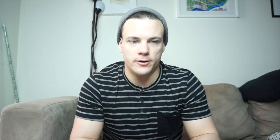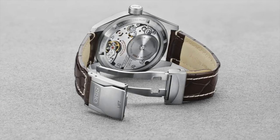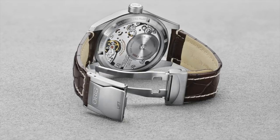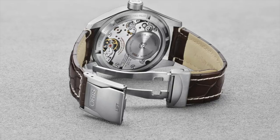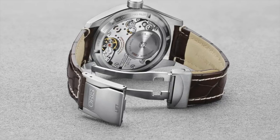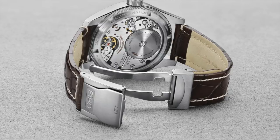The Big Crown ProPilot with the Caliber 114 has a 10-day power reserve — super cool that Oris is pushing the envelope with their in-house watchmaking. The movement has a huge mainspring barrel; I'll put a picture up — it looks ridiculous on the caseback display. But it is really pricey at 5,500 Swiss francs, a little too much even with the heavy discount it'll probably hit.